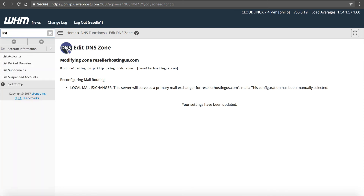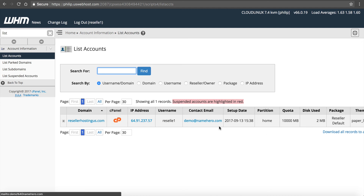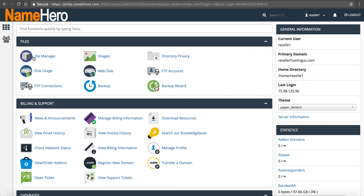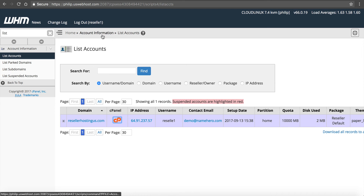Now you can type List Accounts in WHM and see resellerhostingus.com — it's here and ready to go. This is your main site. You can click on cPanel and log right into cPanel to start working on your site. This is also where we will install WHMCS. I'll be coming back to this account for other tutorials. This video covers registration of the account and setting up name servers. In my next videos I'll talk about installing WHMCS, installing WordPress for your front-end site, and how to add customers. Once that's done, your reseller account is set up and ready to go. Make sure you sign up for my Reseller Hosting 101 course at namehero.com/blog or namehero.com/startup.